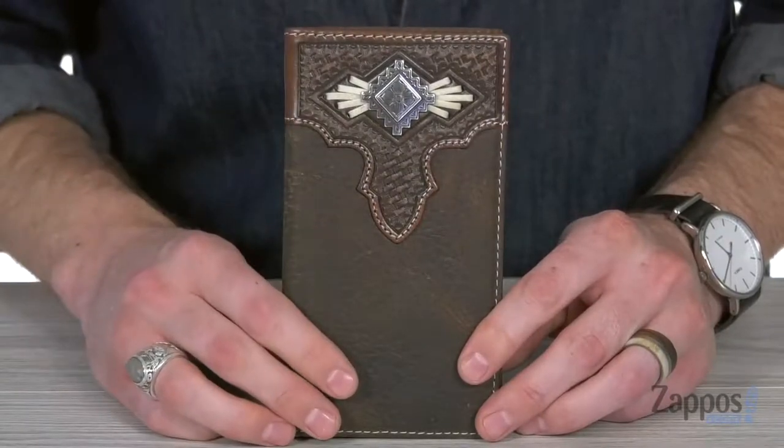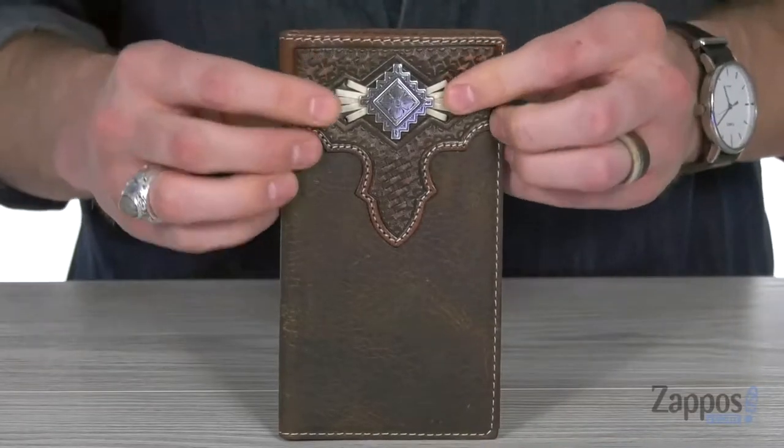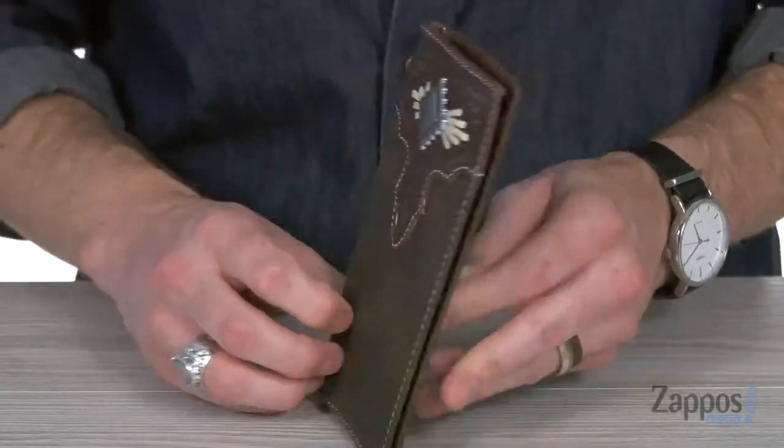Hey, what's up guys? It's Clayton here at Zappos.com, and you can finally carry all your stuff in style with the Aztec Concho with Lace Rodeo Wallet from M&F Western. This classic rodeo wallet is made from genuine leather that features an embossed leather overlay on the top with a silver tone Aztec inspired concho and that ivory lacing all the way through to give you an added pop of style.